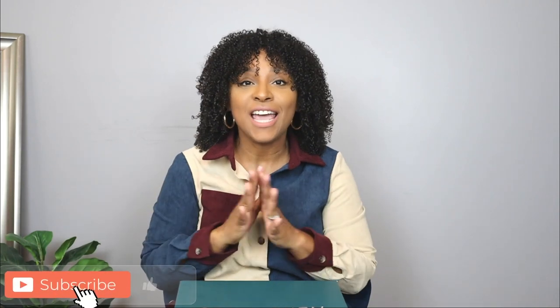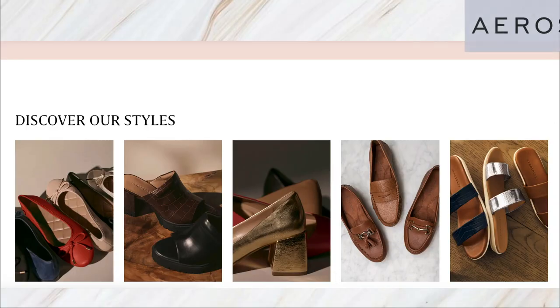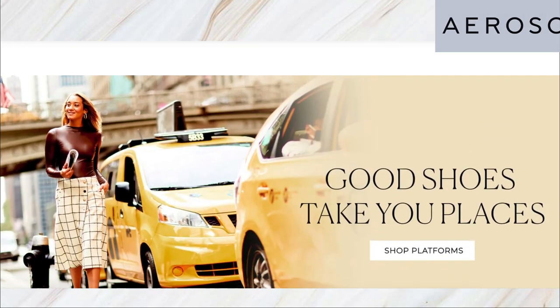In today's video I'm going to be showing you an Aerosol shoes unboxing. Today is Tuesday Shoes Day — every Tuesday here we talk about shoes. I'm kicking off my fall fashion series, so I'm going to be giving you guys a lot of fall content. Aerosol shoes are a footwear brand that focuses on comfort, quality, and a good price point.